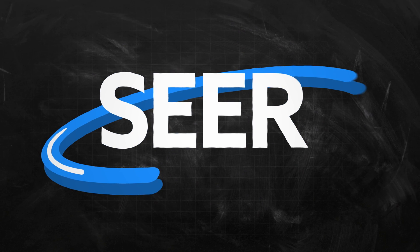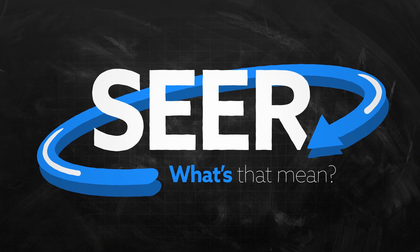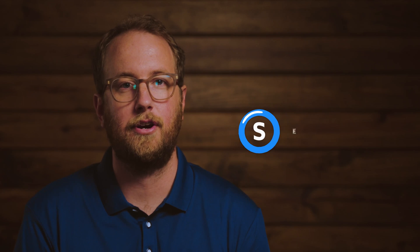We at Mr. Cool know that HVAC terminology can get really confusing, so we want to make things a little bit simpler for you. If you're in the market for HVAC equipment, you may be hearing the word SEER a lot, and today we want to break down what that is and what it means for you.